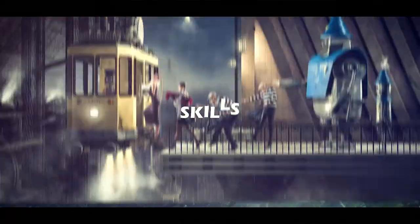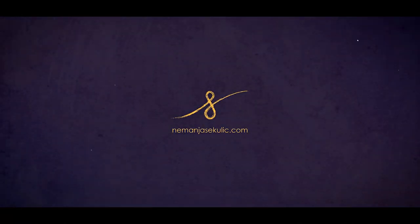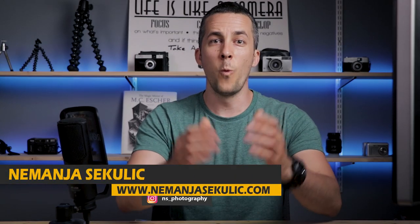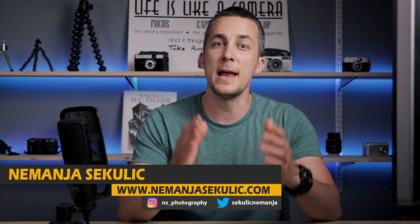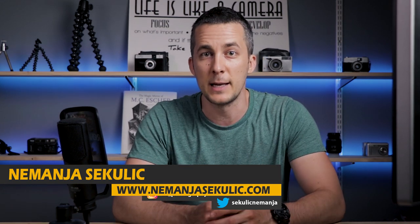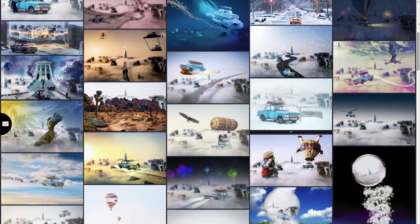Here are the results of the first monthly challenge. Hey guys, it's Nemanja and welcome to my first monthly challenge results. First of all, I want to say a big thank you to all you guys who participated. I was really surprised to see how high the response was — I got something over 130 images, and you can see all of them on my website; the link is down in the description.